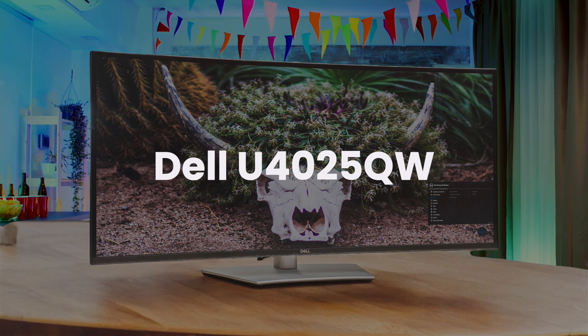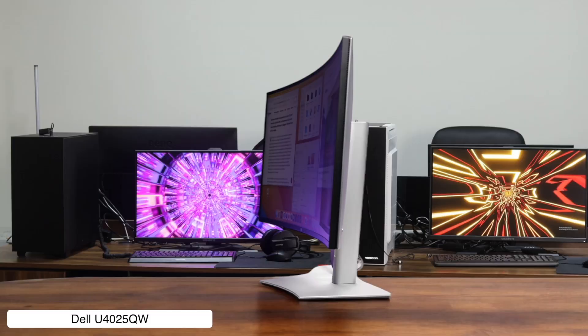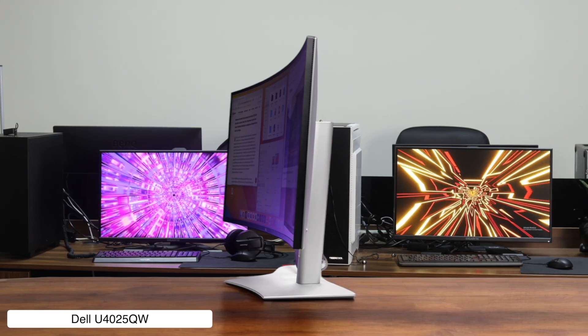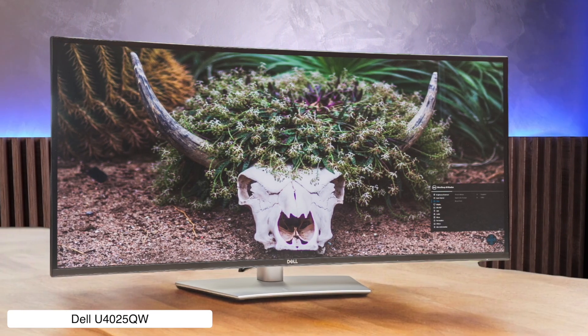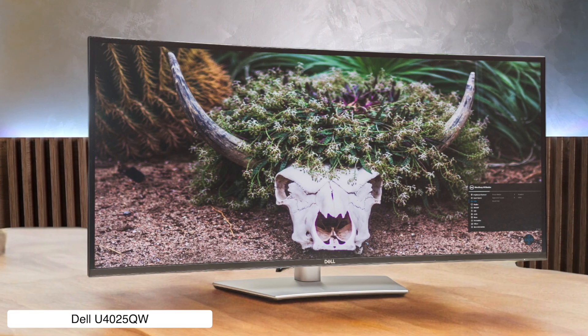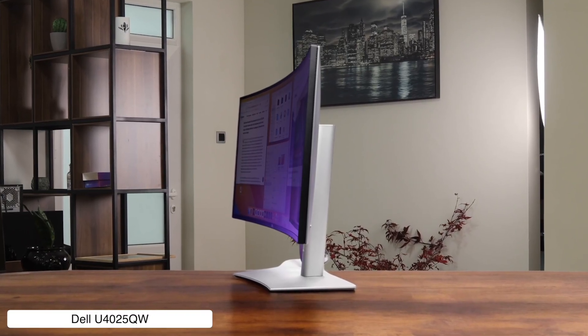Dell U4025W. This 40-inch 5K curved monster is a productivity dream, with a slick 120Hz refresh rate and a Thunderbolt hub that makes connecting stuff to my Mac a joy. The catch is you need a beast of a computer to run it — my MacBook Pro is literally sweating and lagging, and it's so big it might just swallow your entire desk whole.